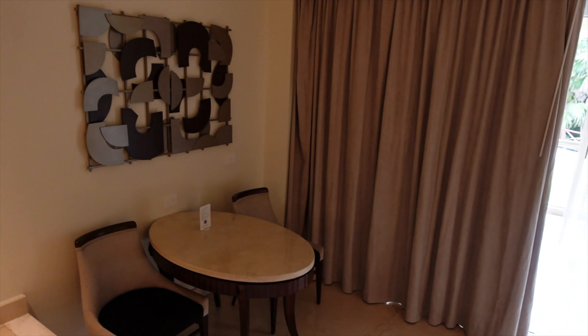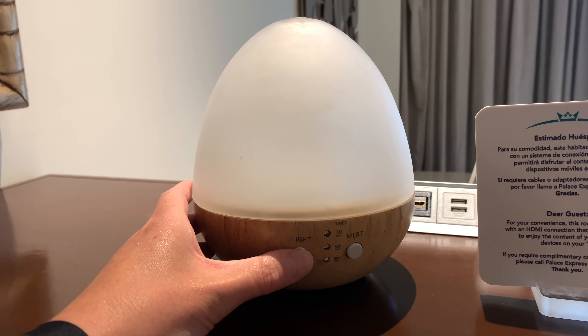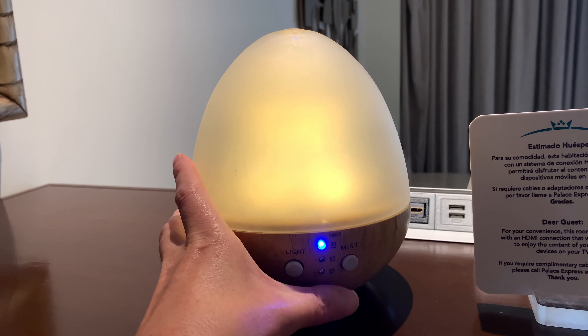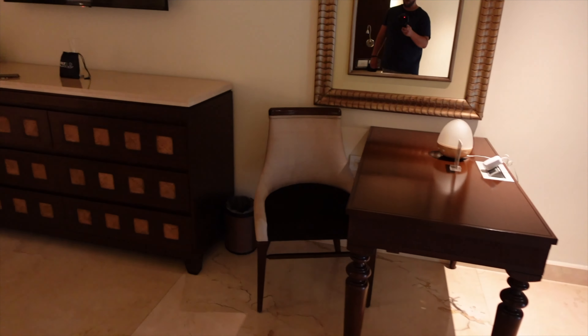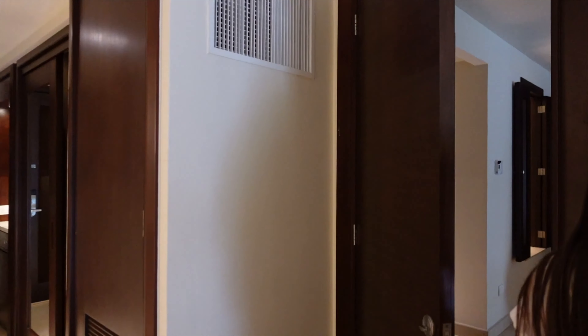To the side there is a desk and also a table and chairs. We loved this light — it had scents that you could put in it, and you could actually change and request different smells for your room. You can also request different pillows if you want. And then there is a TV.